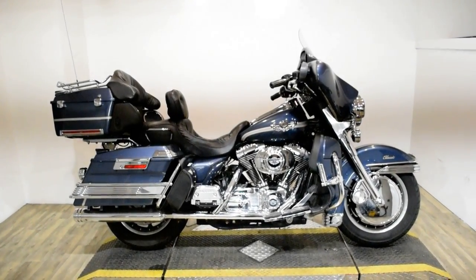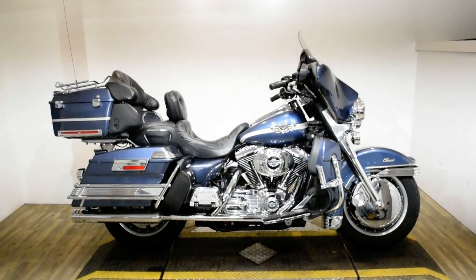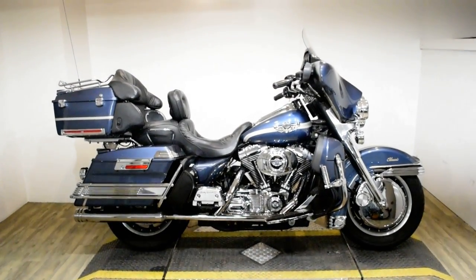Monster Power Sports is offering this 2003 Harley-Davidson Electra Glide Classic. This is also a 100th Anniversary Edition bike.